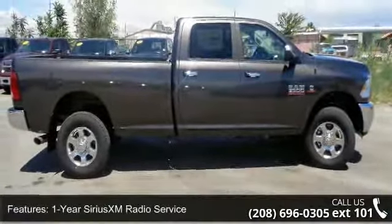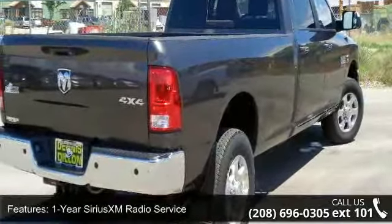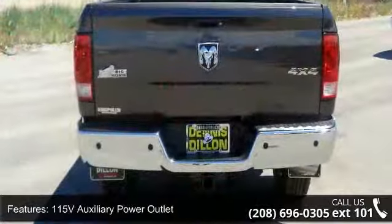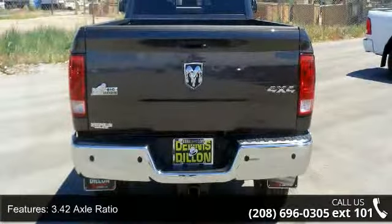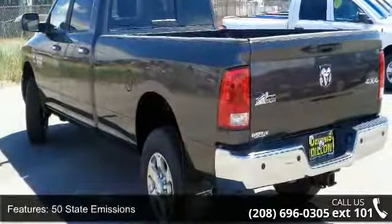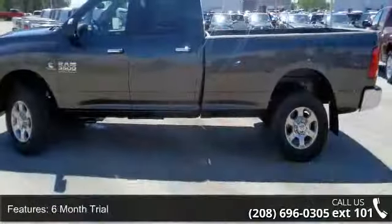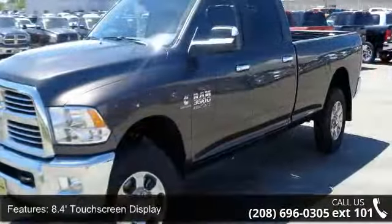This vehicle's top features include 1-year Sirius XM radio service, 115-volt auxiliary power outlet, 3.42 axle ratio, 50 state emissions, 6-month trial, 8.4-inch touchscreen display, Bighorn badge, Bighorn regional package, center hub, and cold weather group. This vehicle shows low mileage and has a smooth ride.